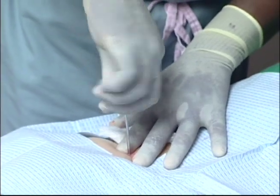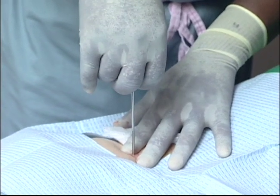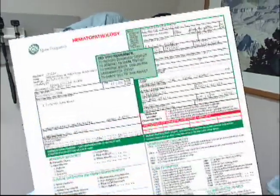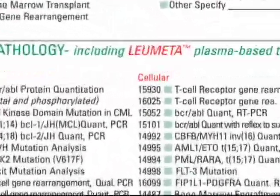In fact, we would do far more if it wasn't inherently a rather painful process. But these painful and expensive procedures may be replaced for some patients by a new family of simple blood cancer tests called Lumetta.